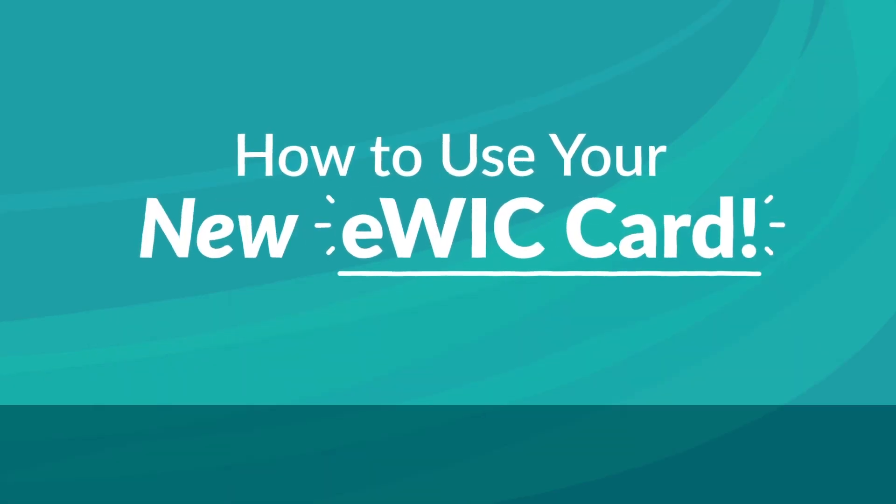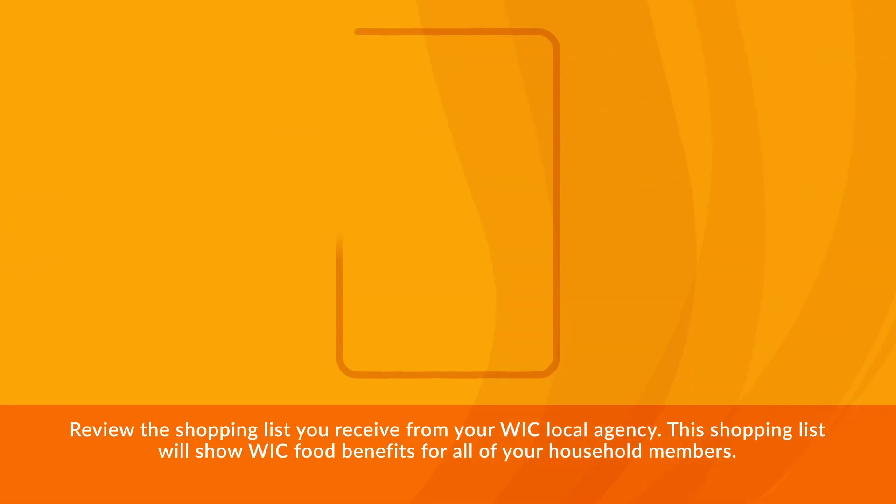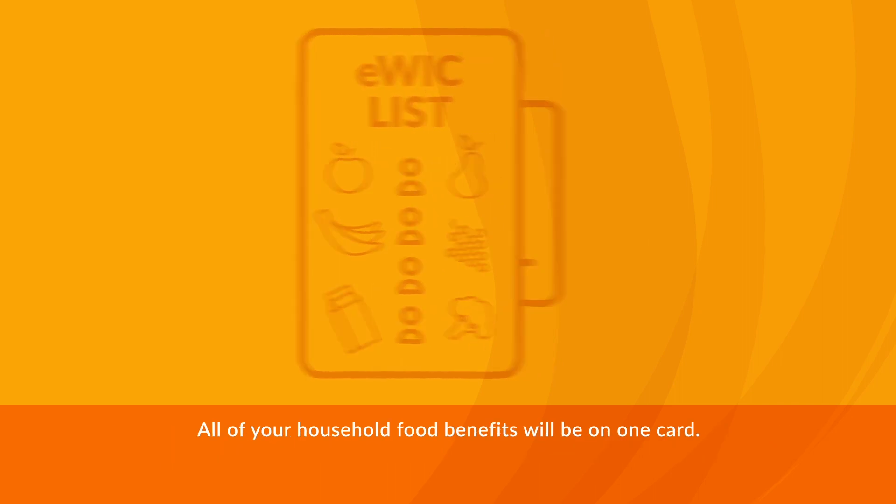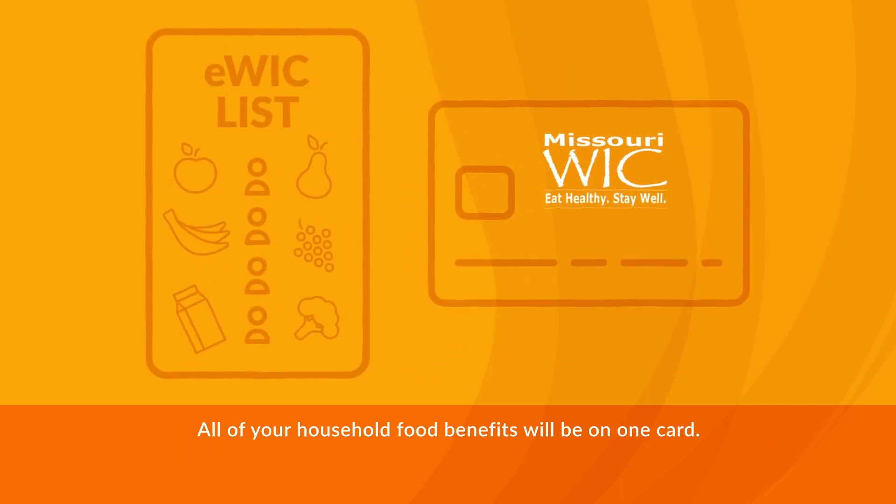Here's how to use your new eWIC card. Review the shopping list you receive from your WIC local agency. This shopping list will show WIC food benefits for all of your household members. All of your household food benefits will be on one card.